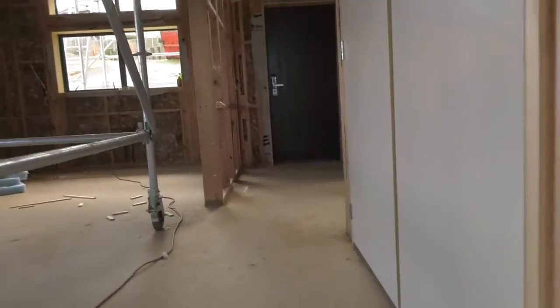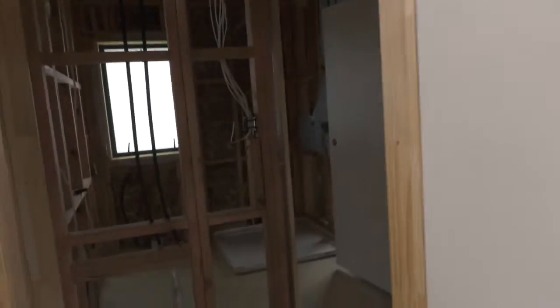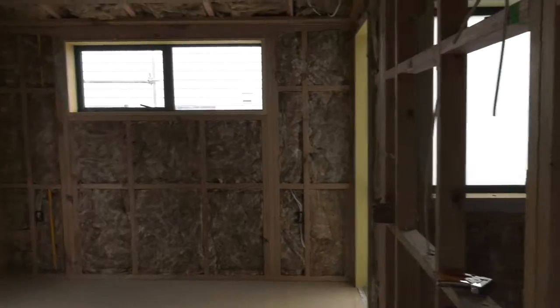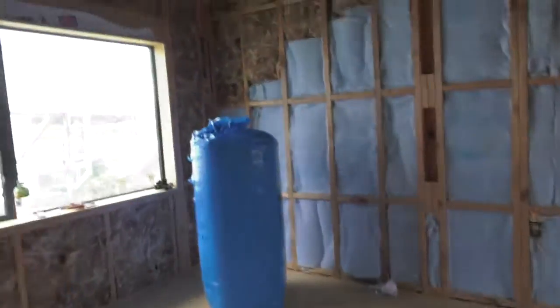Going through here to the other half of the house. We've got the bedroom here. It'll be best to show you on a proper tour when the plasterboard's on, because at the moment it's still difficult to work out quite what's going on. And then bedroom number three down this way.